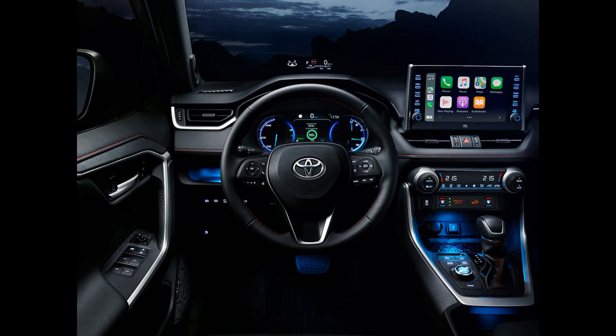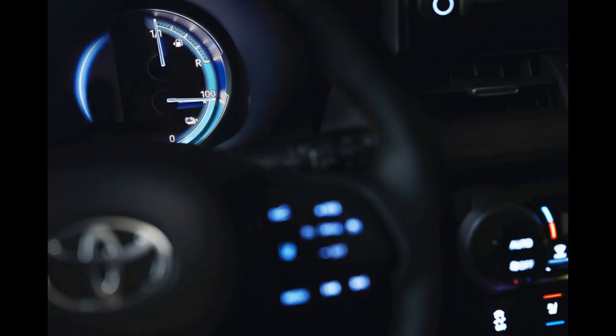The seats are upholstered in high-quality black leather. This is combined with black decorations in the interior to create a striking cabin ambience.